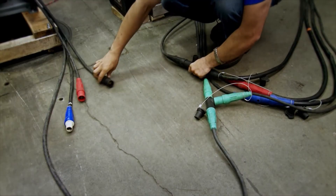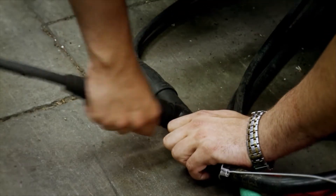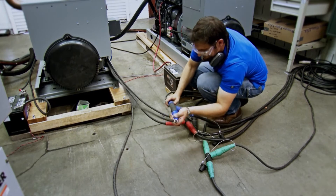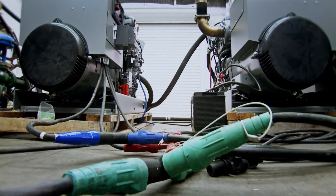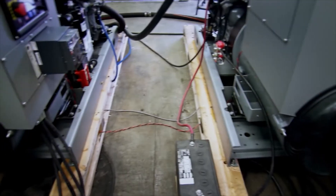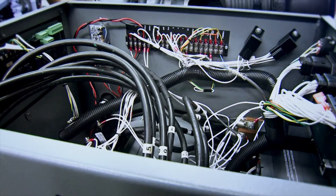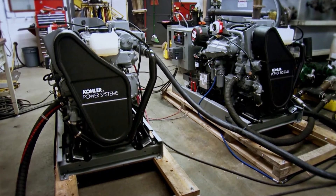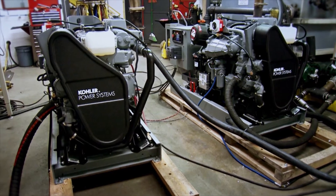So we've seen how the Decision Maker 3500 manages load on one generator. Now, let's take a look at how it manages load with two gen sets operating in parallel. You'll notice that single gray wire I mentioned earlier? Thanks to Kohler, that's the only connection you'll need to make to parallel two generators. And that, my friends, is what we call a game changer.